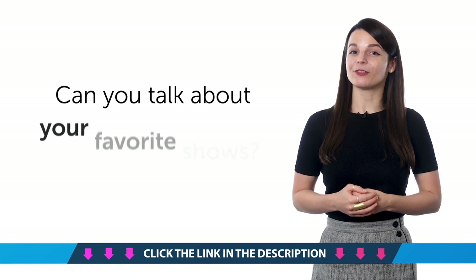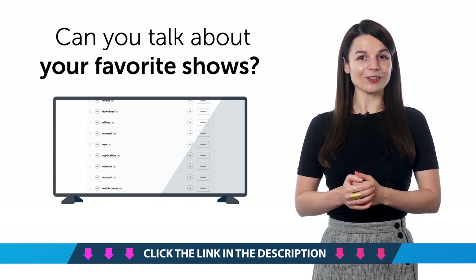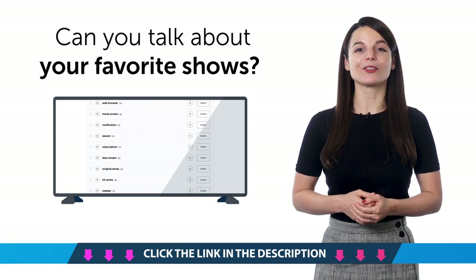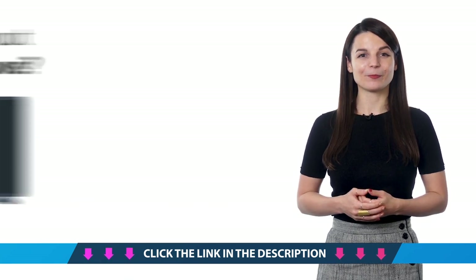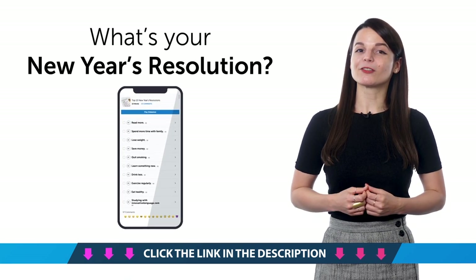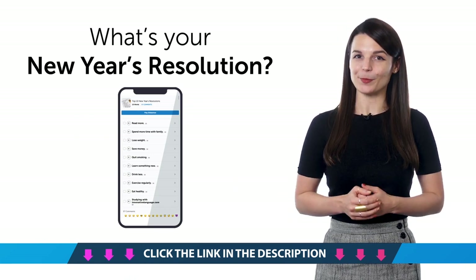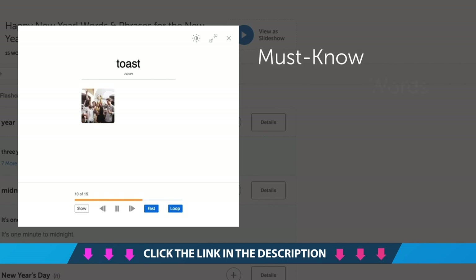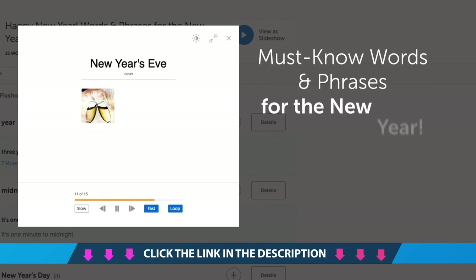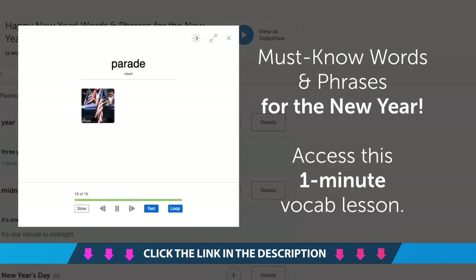Third, can you talk about your favorite shows? Learn how to say 'no spoilers,' 'what are you watching right now?' and other useful words and phrases for video on demand. Fourth, what's your new year's resolution? With this bonus phrase list, you'll learn to say 'read more,' 'save money,' 'learn a language,' and other common goals. Fifth, must-know words and phrases for the new year. If you're learning the language and can't yet talk about the new year, then access this one-minute vocabulary lesson.